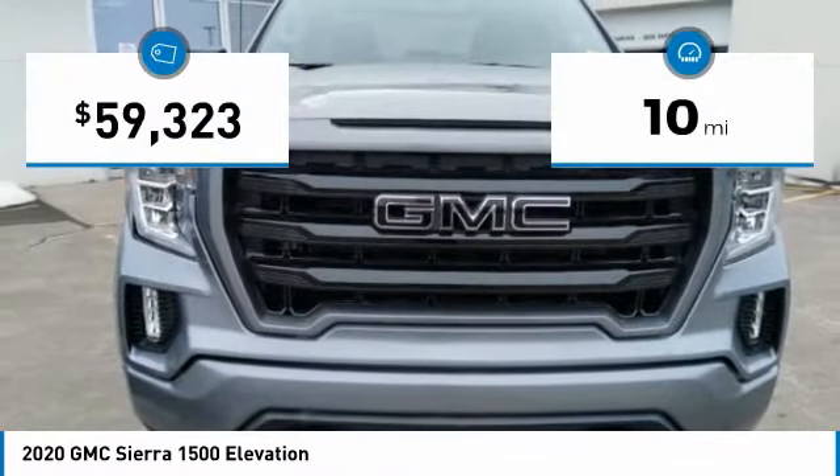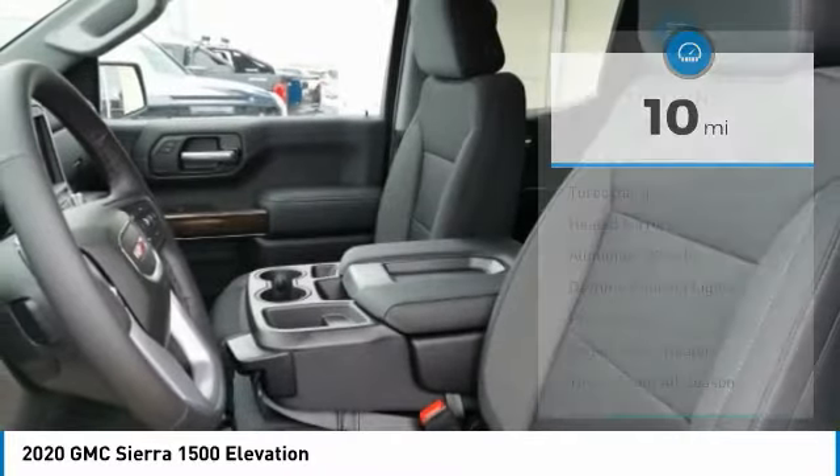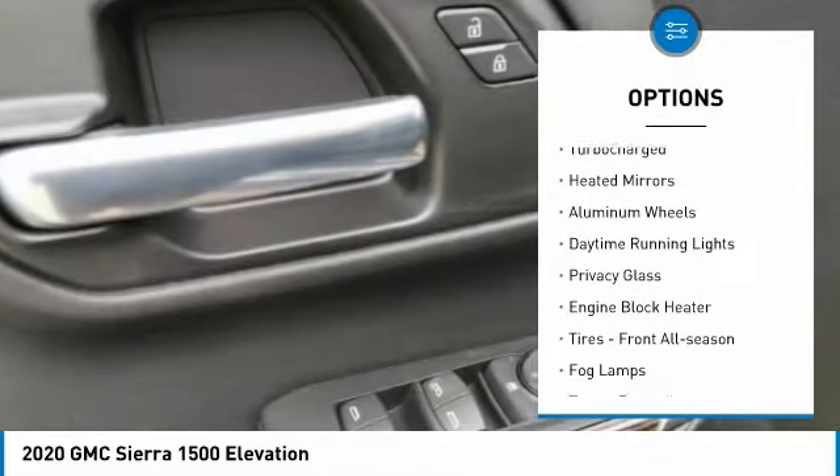This vehicle has less than 100 miles. Here are some of this vehicle's great options: four-wheel drive, turbocharged.